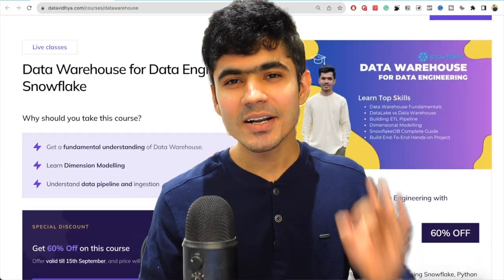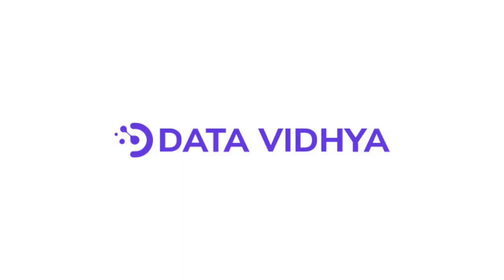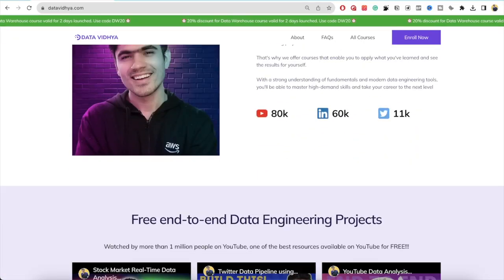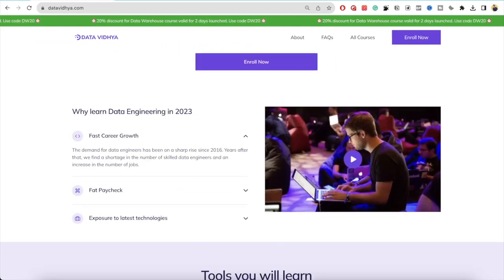This is why I'm bringing the ultimate course on data warehouse for data engineers with Snowflake database. But before that, I have one quick announcement: I'm rebranding my website Data with Darshil to a product named Data Vidya. Vidya means wisdom or knowledge. The mission of Data Vidya is to make data easier for everyone by providing high-quality and affordable content so that everyone can benefit from it, and it will be your go-to place to learn everything about data in the future.